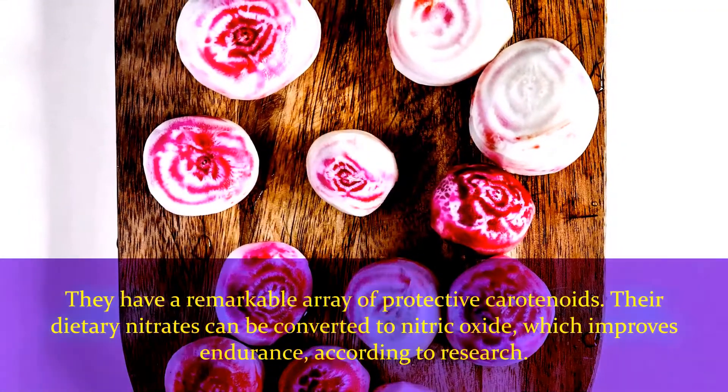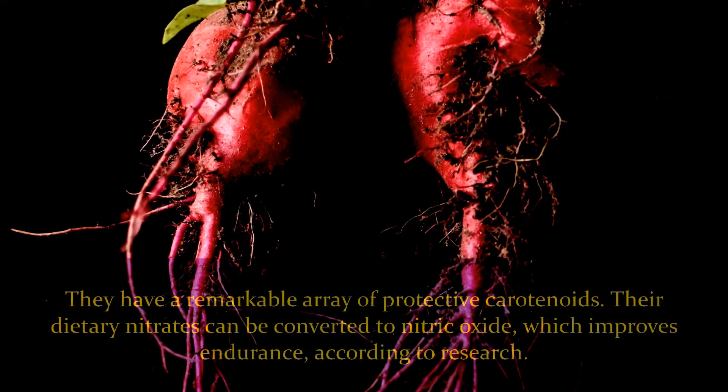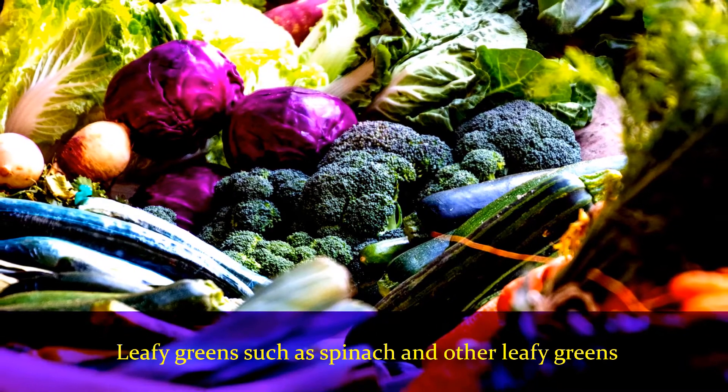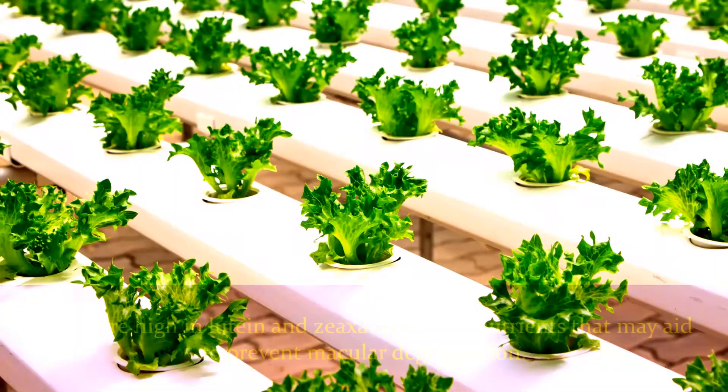Number three: beets. They have a remarkable array of protective carotenoids. Their dietary nitrates can be converted to nitric oxide, which improves endurance according to research. Number four: leafy greens such as spinach. These are high in lutein and zeaxanthin, two nutrients that may aid to prevent macular degeneration.